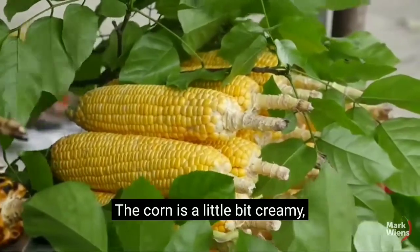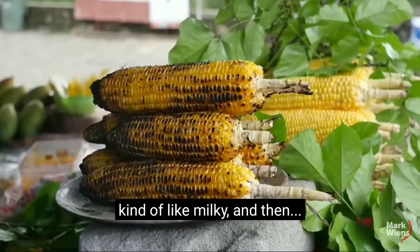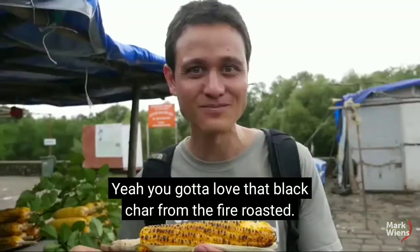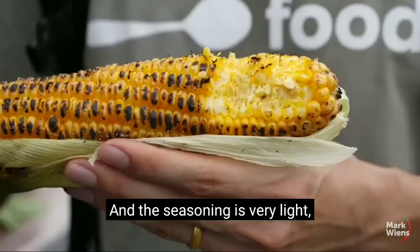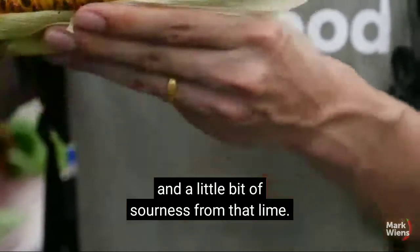The corn is a little bit creamy, kind of milky, and you've got to love that black char from the fire roasting. The seasoning is very light — just a little bit of salt and a little bit of sourness from the lime.